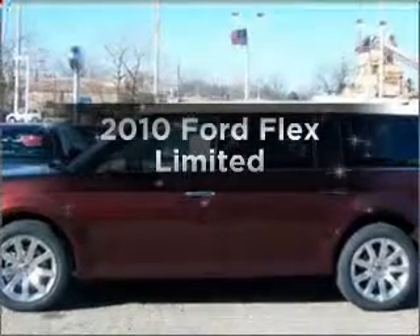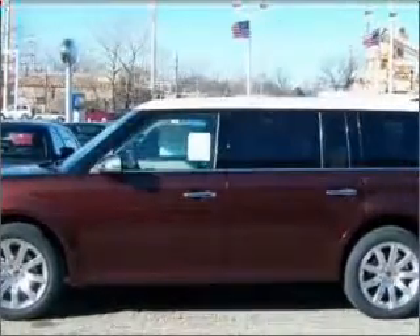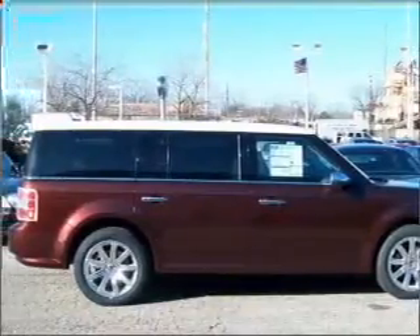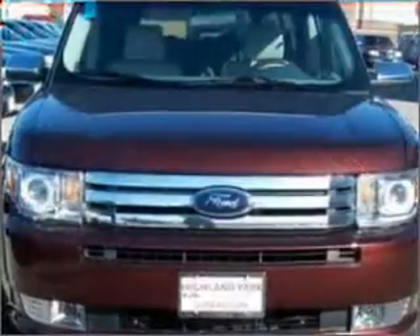Introducing the 2010 Ford Flex. This is the set of wheels you've been looking for, with a reliable six-cylinder engine that responds smoothly to its six-speed automatic transmission.